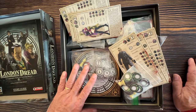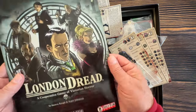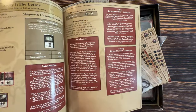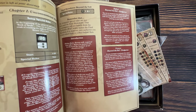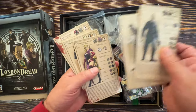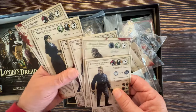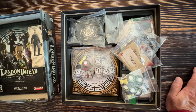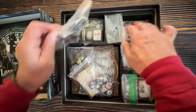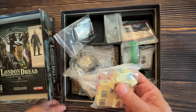London Dread also has an optional app with a voice actor reading passages from the story guide — his voice is so deep and thematic with sound effects like horse hooves in the background. I giggle when I play this game. A lot of people will hate on it because it's so random with dice, and the dice can screw you in a pretty bad fashion. But I love it and play it every Halloween at the very least.